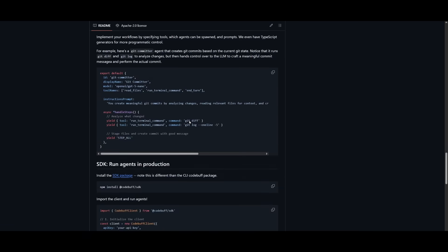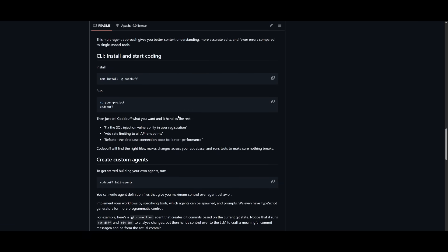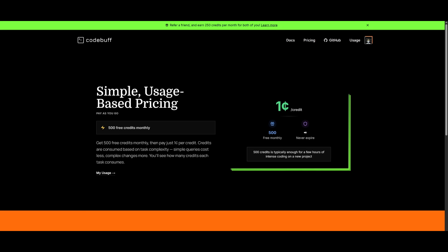If you're going to be using the CLI, it will directly use their own router, which gives you about 500 free credits monthly. In my opinion, you're going to blow through these pretty quickly, but if you want to make the most out of those free credits, you can. Personally, I would go with SDK mode where I can configure my own API.